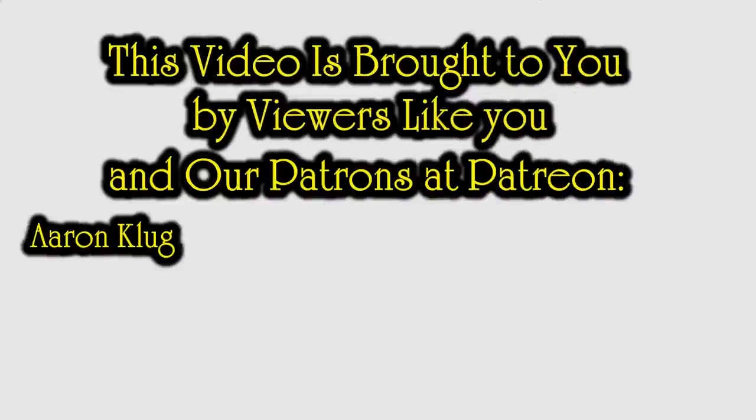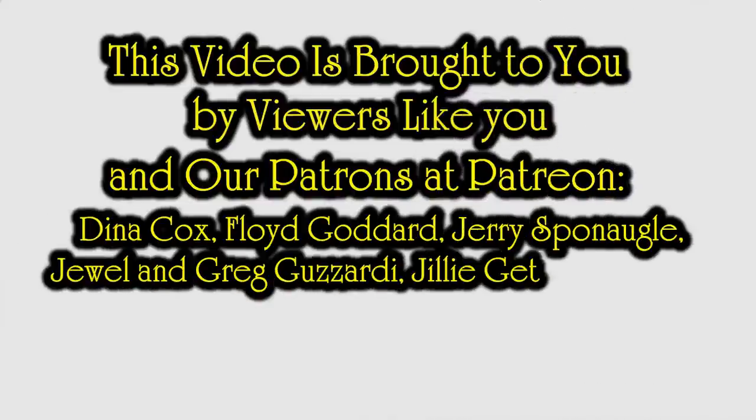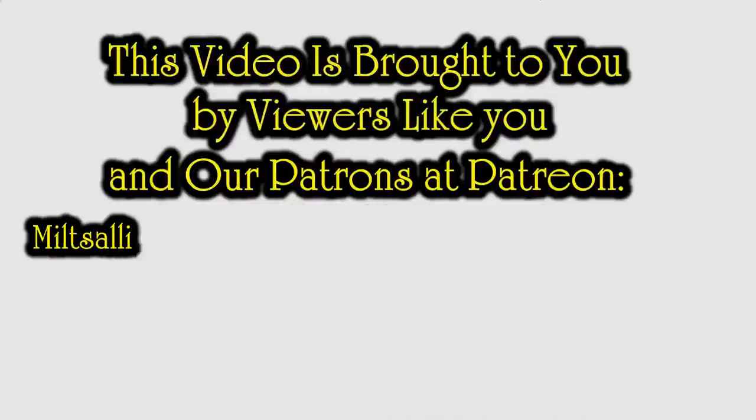Well, there you go — those are some of the items we sold. Hopefully that gave you some ideas. If you enjoyed the video, please hit the like button below, hit the bell icon to be notified when I post new content or go live, subscribe, and tell a friend.